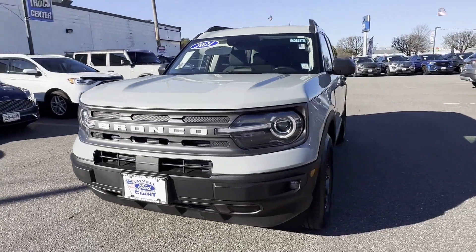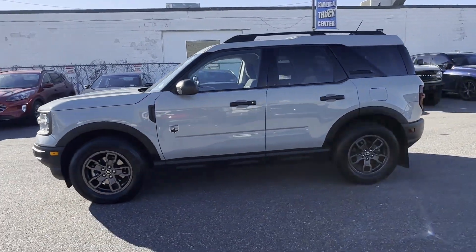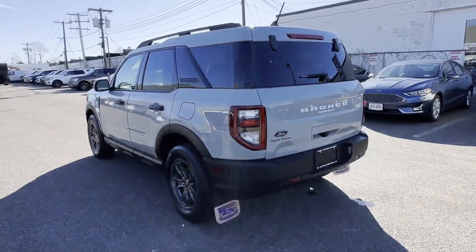2021 Ford Bronco Sport. With less than 33,000 miles on the odometer, this SUV offers space as well as power and performance.